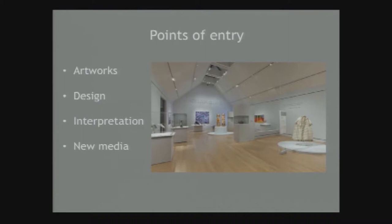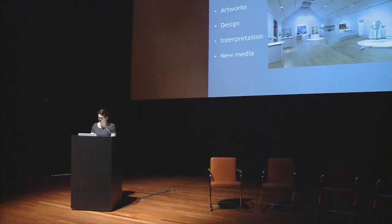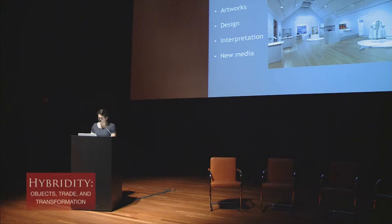Through the exhibition's artworks, design, interpretive techniques, and new media, Shapeshifting provided a great interconnected platform to deliver a transformative experience, which is at the core of our museum mission.